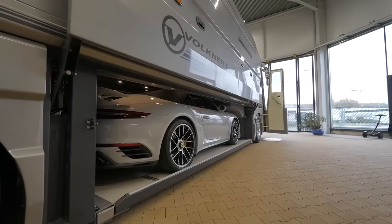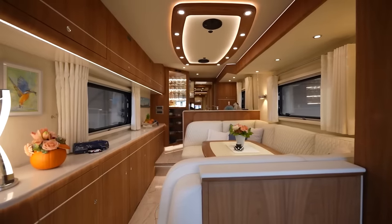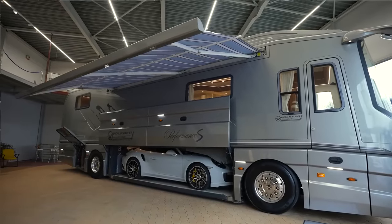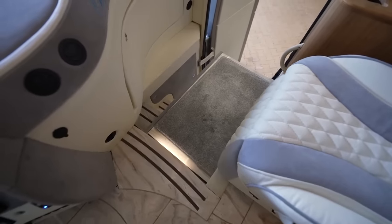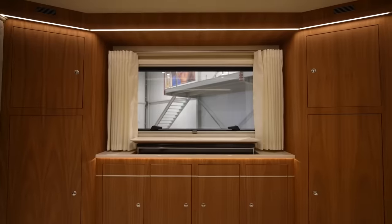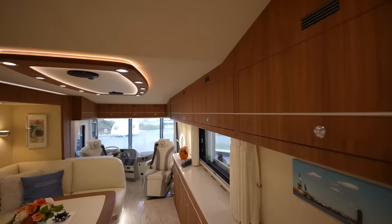This feature allows you to carry your favorite car, be it a Bugatti, Porsche, or Ferrari, without compromising the living area's full headroom. Once you've reached your destination, the garage platform can even serve as a terrace. The interior is a masterpiece of craftsmanship, tailored entirely to your preferences — from the finest materials to a high-end sound system developed in collaboration with Burmester Audio Systems. The Performance S ensures that your journey is as luxurious as the destination.